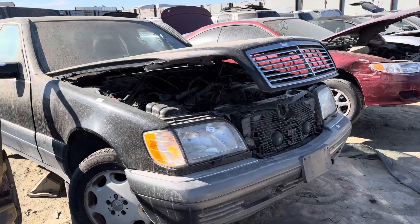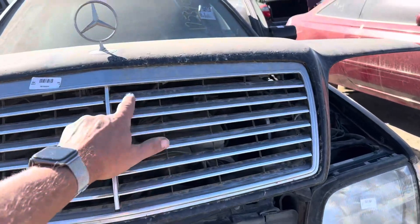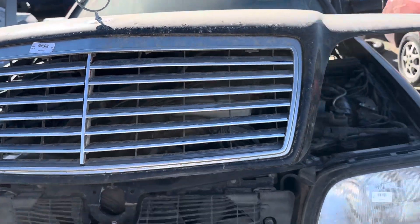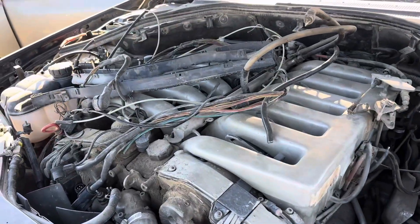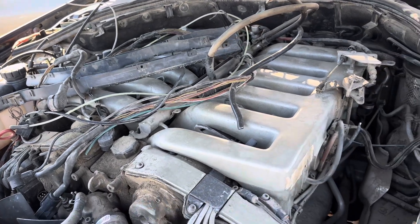This is a 1995 S600. You can tell the grill is different — so that's a special one for this. Looks like someone got the wiring harness, or some of it. It's a V12 right there.